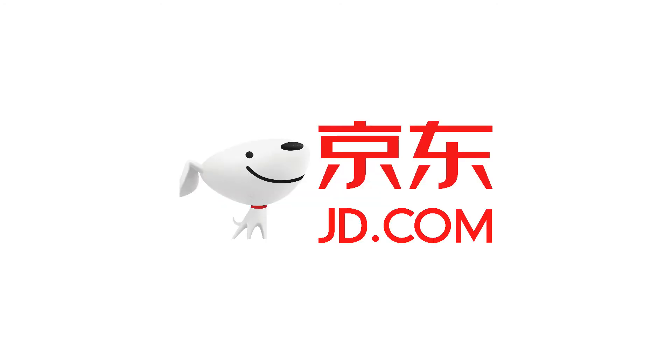Today on Growth Shares, let's analyze and see whether JD.com is a great long-term investment.